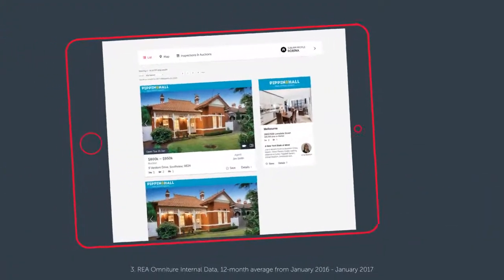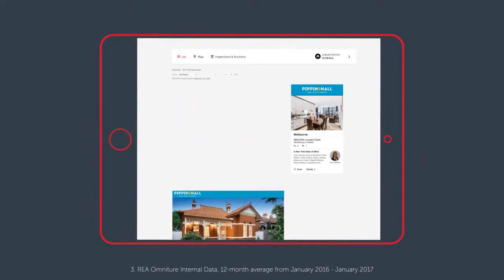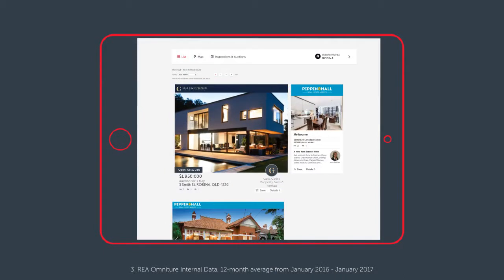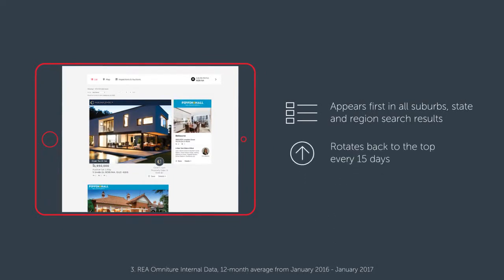With 48% of consumers not looking beyond the first page on realestate.com.au, Premier ensures that your property is positioned front and centre. With Premier, your property appears first in all suburb, state and region search results, and rotates back to the top every 15 days, ensuring your property is constantly seen by new property seekers.